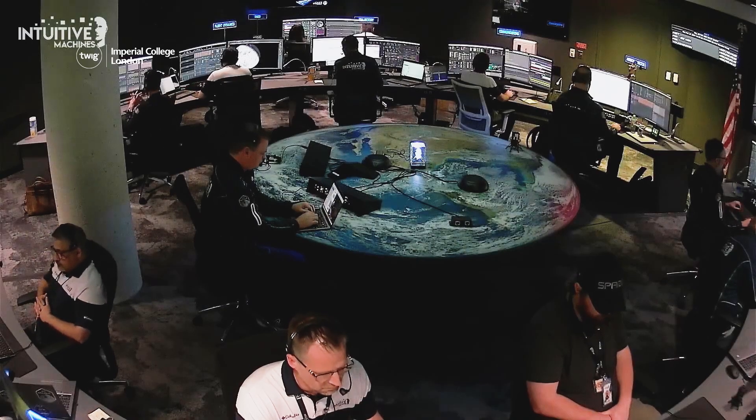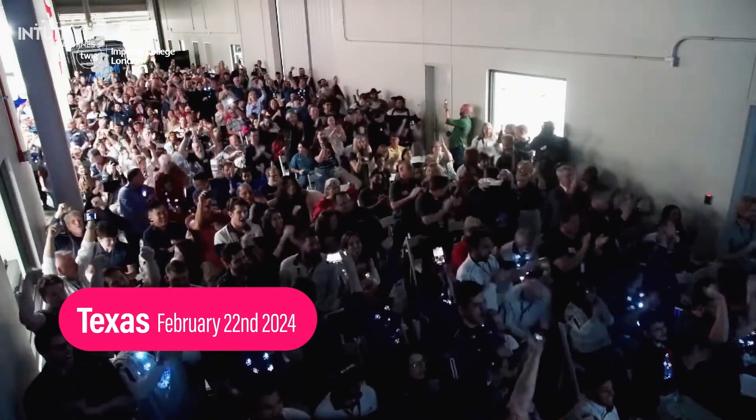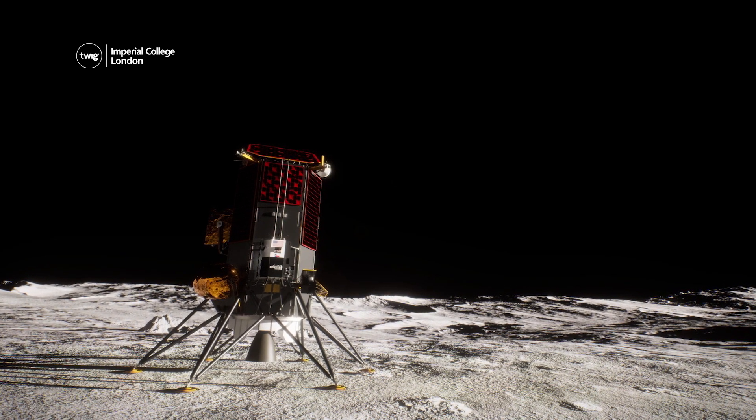These were the words spoken by scientists and engineers on February 22nd as they celebrated a historic moment. For the first time in over 50 years, an American spacecraft had landed on the Moon.